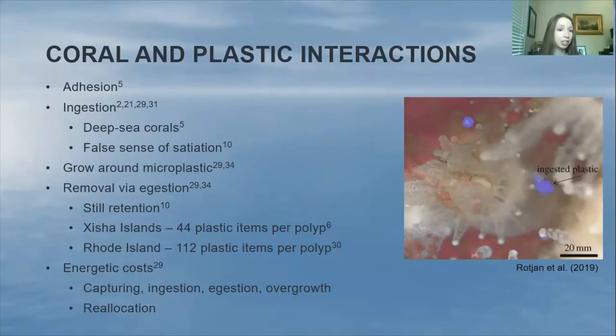One study in Jisha Island in the South China Sea found that polyps still had an average of 44 plastic items. And off of Jamestown, Rhode Island, they found an average of 112 plastic items per polyp. So they're still there in nearly every, if not every, polyp.